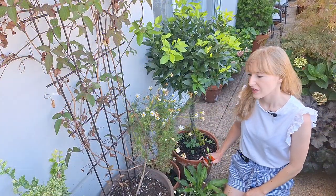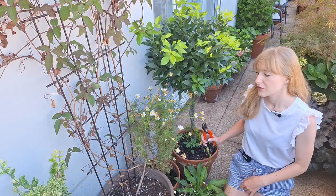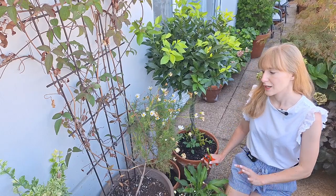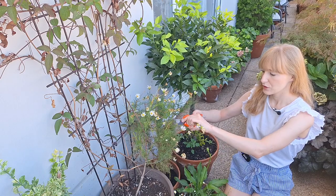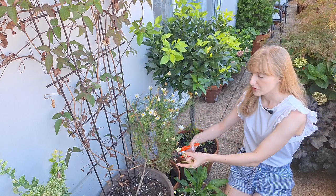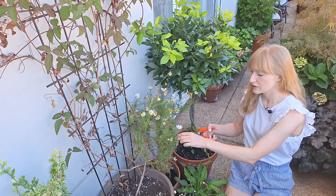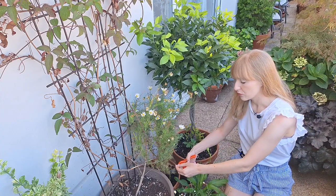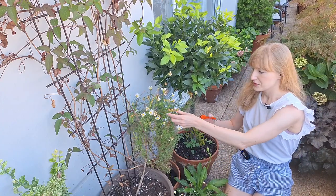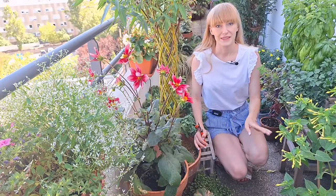Moving on, here we have a cosmos to deadhead. I was really positively surprised with cosmos this year — it bloomed so beautifully even though it only receives a couple of hours of morning sun. As you can see it had plenty of flowers. Deadheading will also boost the plant to produce more flowers. The flowers are very small since the plant doesn't get a lot of sunlight, but even small flowers are really cute.